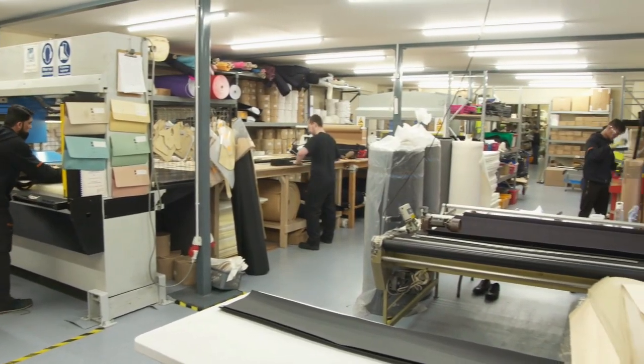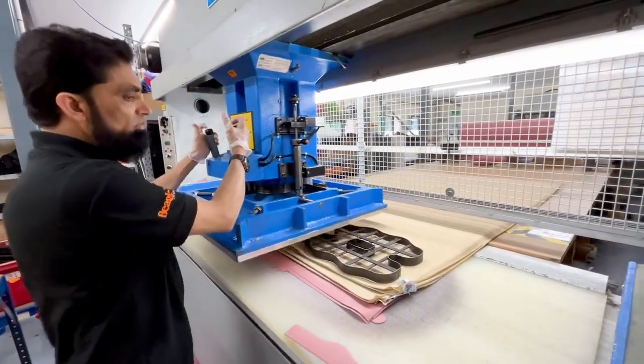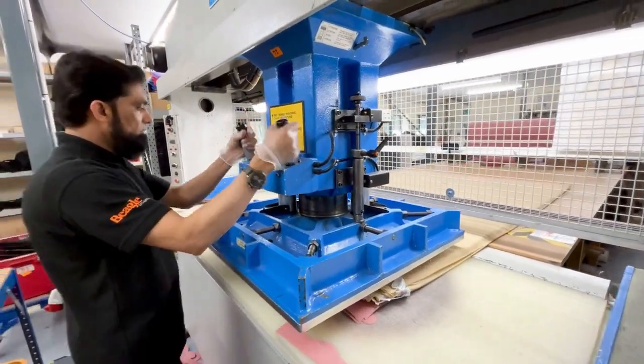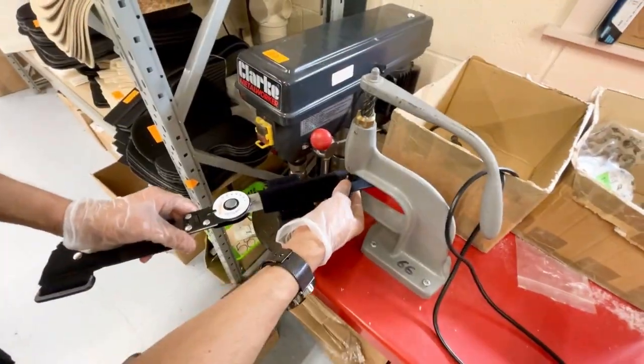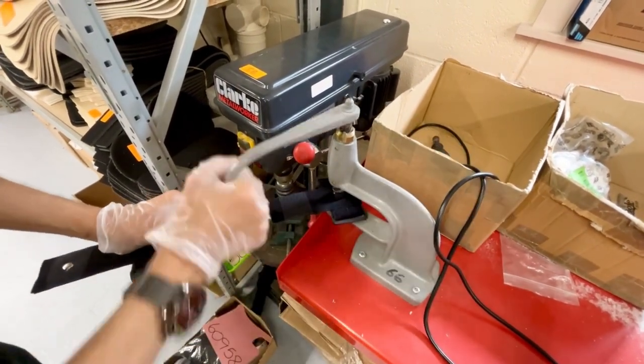The cutting room is where all our soft goods start. Rafiq is our cutting room supervisor and has a huge wealth of knowledge about the processes and materials. At Beagle we value our highly skilled staff who take pride in the products they manufacture. Rafiq has developed a high level of technical knowledge through his experience over the years at Beagle.